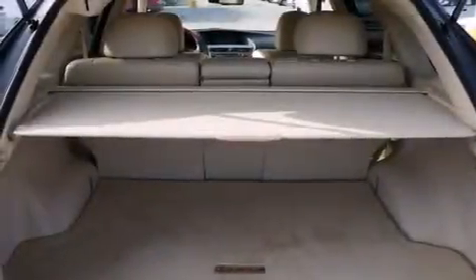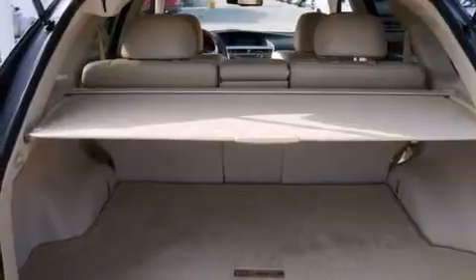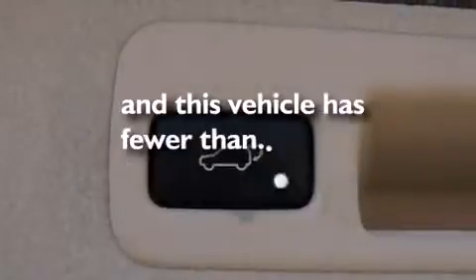Also included are a passenger side airbag, a first aid kit, full power accessories, and this vehicle has less than 11,000 miles.